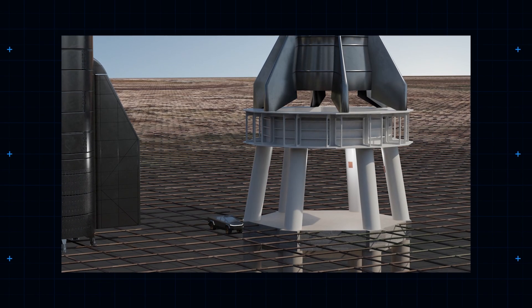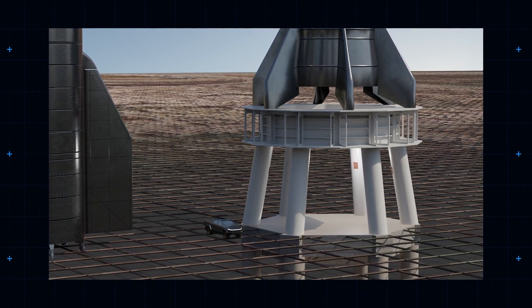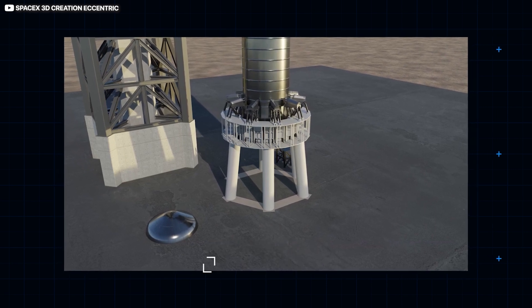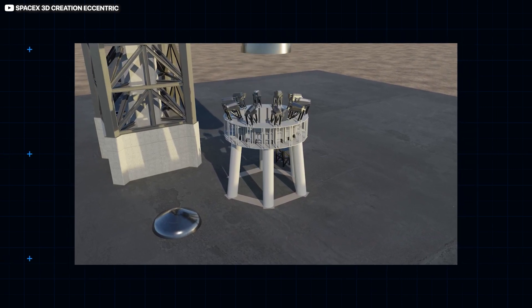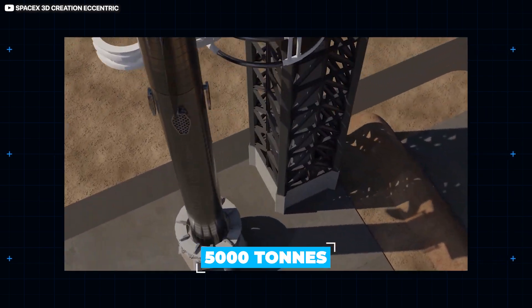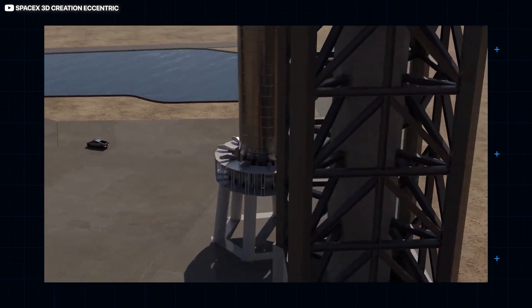The launch table itself rests on six gargantuan steel supports buried deep in the Texas soil. It weighs 370 tons and took a year to install. It'll need to be tough, as the fully laden stack, when complete, will weigh 5,000 tons. This table also incorporates a deluge system, which uses running water to suppress noise.